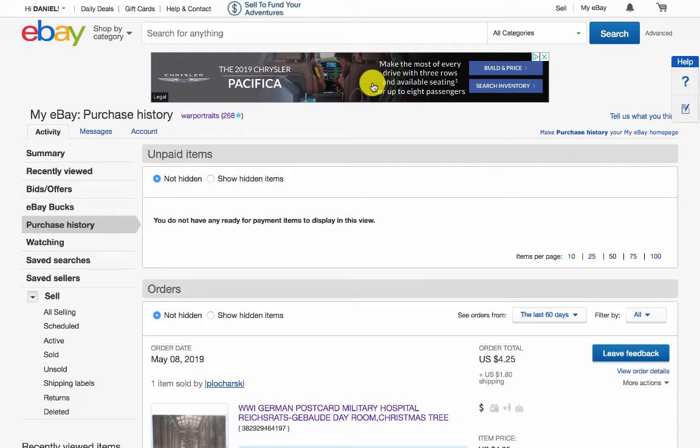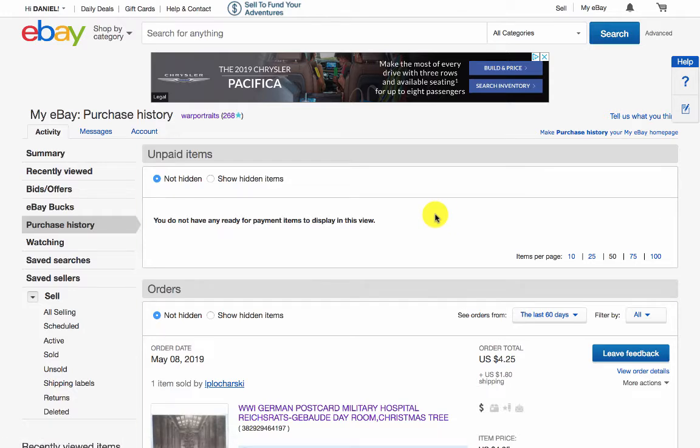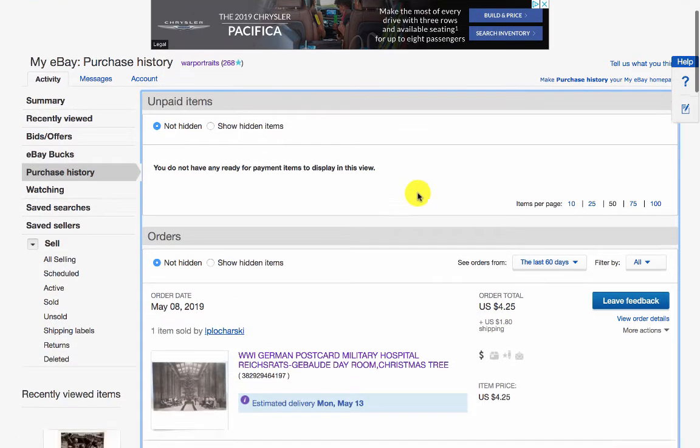Welcome to this video on World War I photography and postcards. If you're interested in this topic, please subscribe. I'm also on Facebook at War Portraits — two words — where I'm a collector of late 19th century, early 20th century, European and U.S. war-related postcards and real photo collecting.